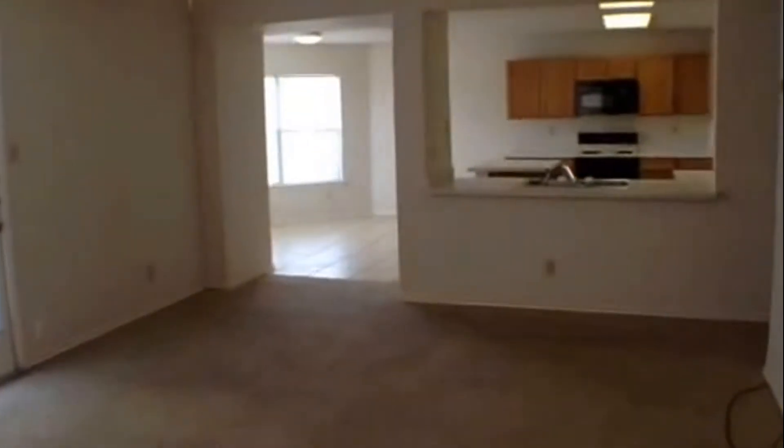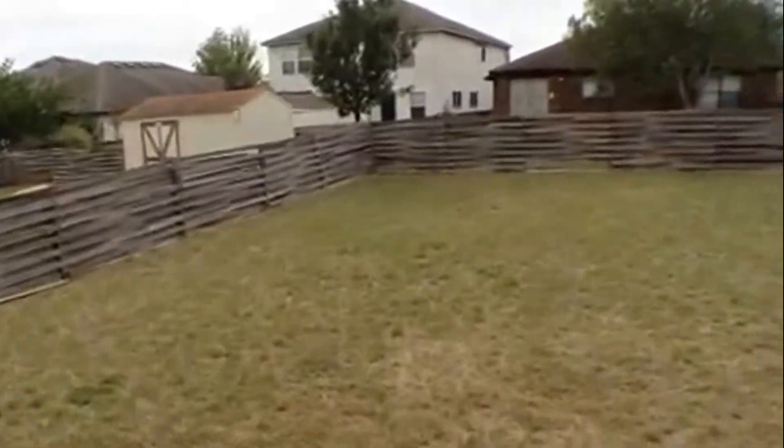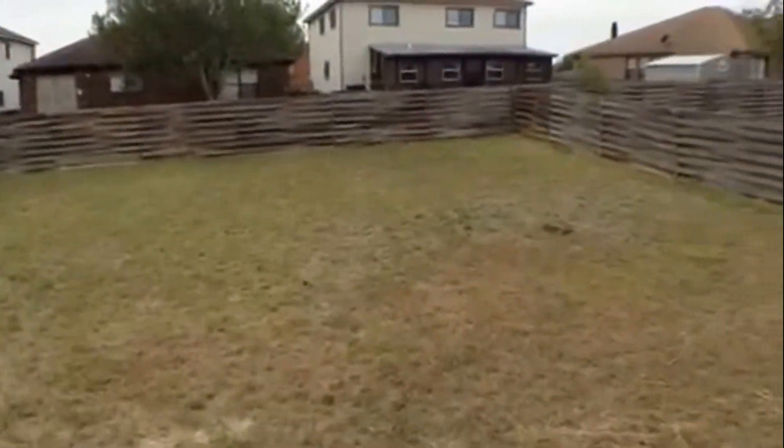Behind that is the kitchen dining area. Let's take a look at the backyard — it's a fenced yard. The dining area has ceramic tile, angular windows overlooking the backyard, and a light fixture.